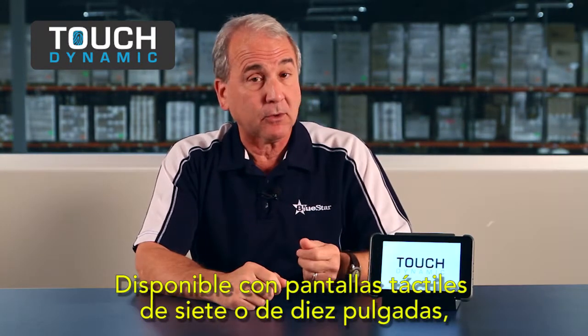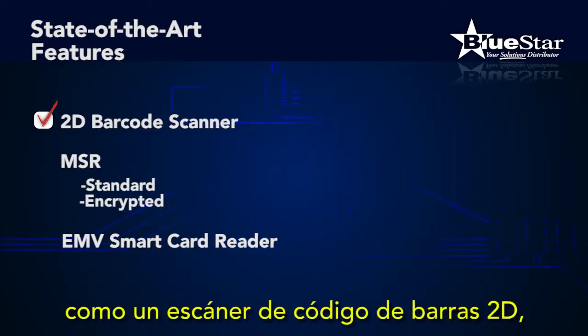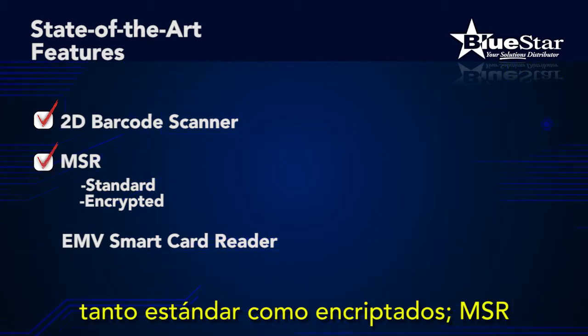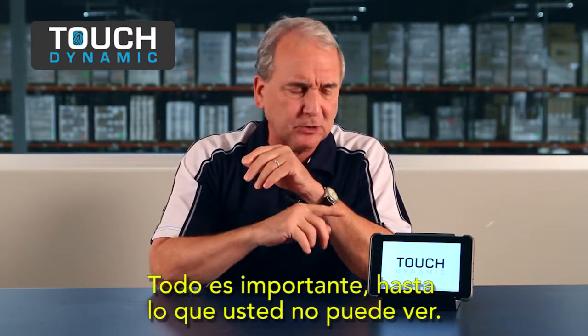Available in 7 or 10-inch touchscreens, the Quest offers state-of-the-art features like a 2D barcode scanner, both standard and encrypted MSR, and an EMV smart card reader — but just as important is what you don't see.